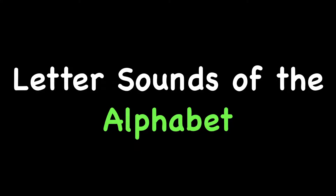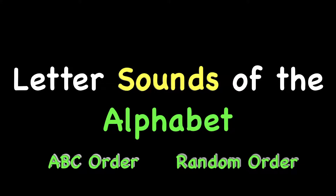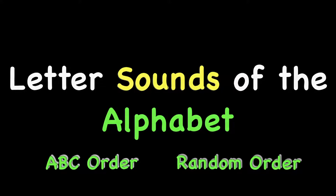Hey kids, this is Mr. W, and in this lesson we will practice saying the sounds of the letters of the alphabet. There are 26 letter sounds you need to know. We will show all the letters in two different ways. The first will be in regular ABC order. The second will be in random order — the letters will be in any old order. You need to be able to say the letter sounds very quickly and easily. You will see both the uppercase form and the lowercase form of each letter.